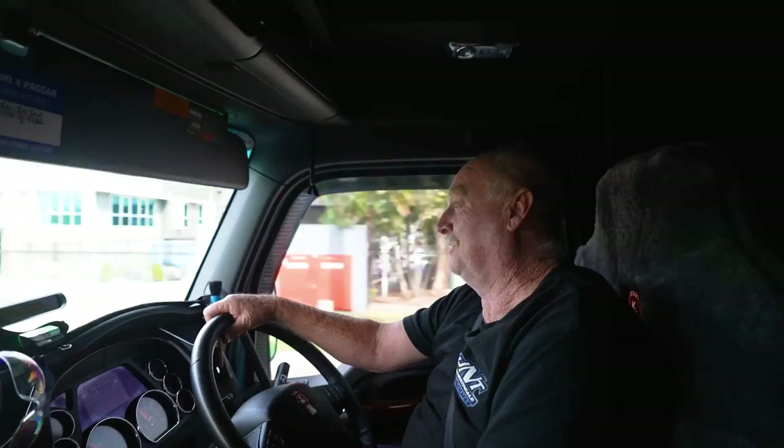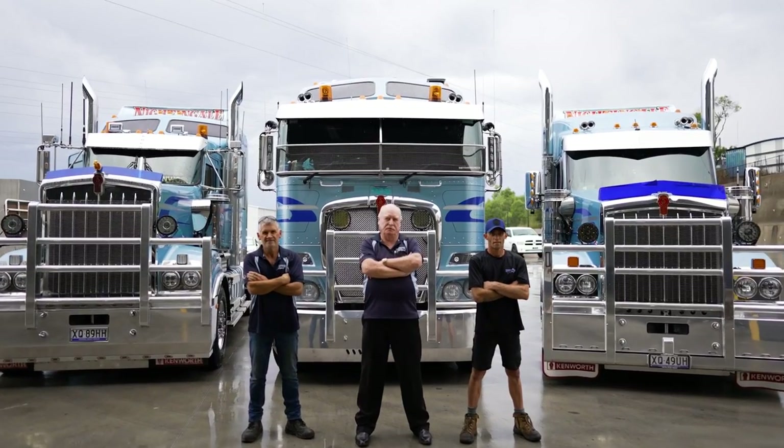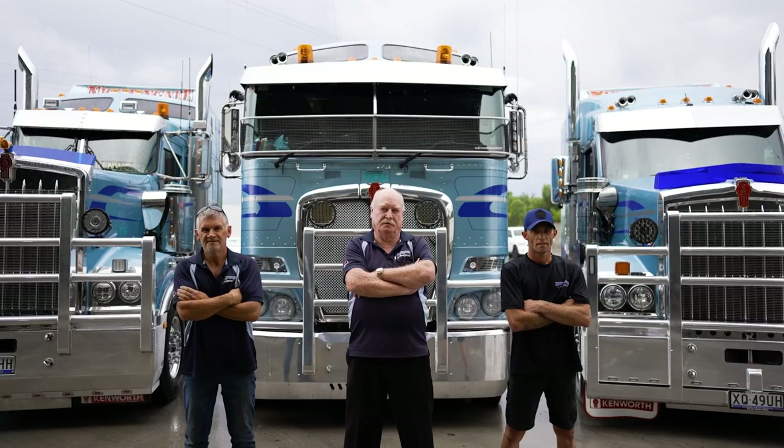Started as an owner driver down in Wollongong with one truck and we're up to 40 odd prime movers now. Predominantly all interstate general freight, servicing a lot of the civil and mining industry, a lot of steel cartage.